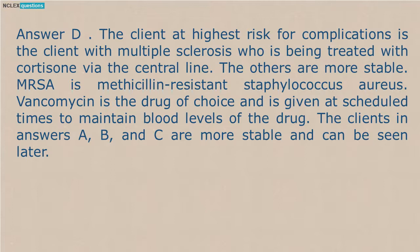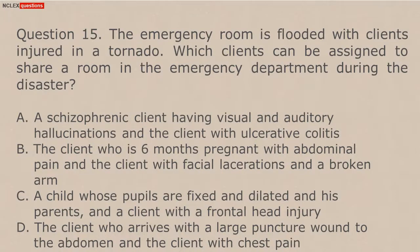Question 15. The emergency room is flooded with clients injured in a tornado. Which clients can be assigned to share a room in the emergency department during the disaster? A. A schizophrenic client having visual and auditory hallucinations and the client with ulcerative colitis. B. The client who is 6 months pregnant with abdominal pain and the client with facial lacerations and a broken arm. C. A child whose pupils are fixed and dilated and his parents, and a client with a frontal head injury. D. The client who arrives with a large puncture wound to the abdomen and the client with chest pain.